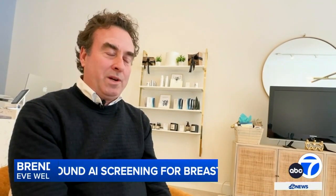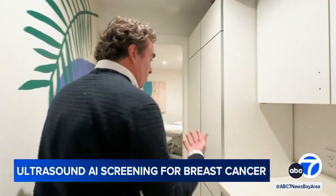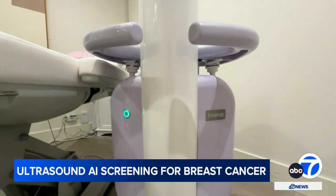Breast cancer will impact about one in eight women in the United States — one in four if you have a family history. Eve Wellness co-founder Brendan Foley says his clinic uses what's called an automated breast ultrasound machine.